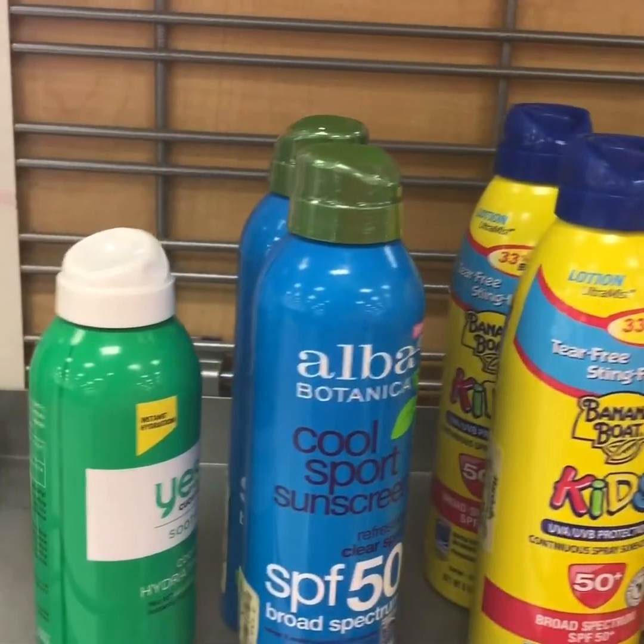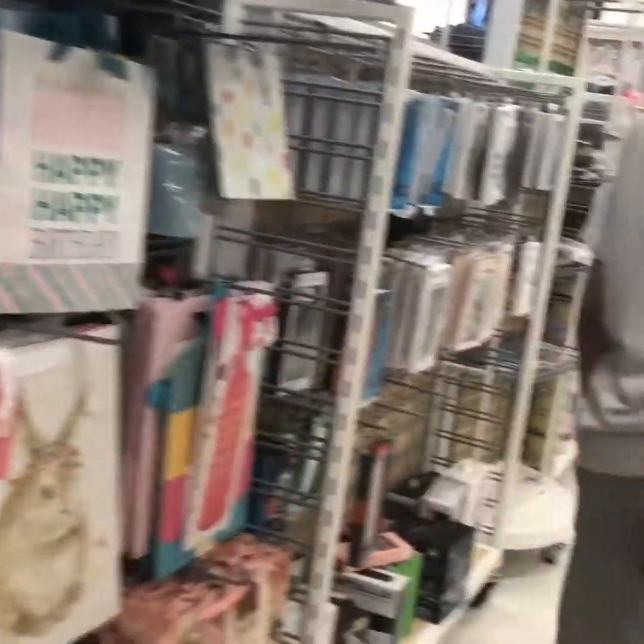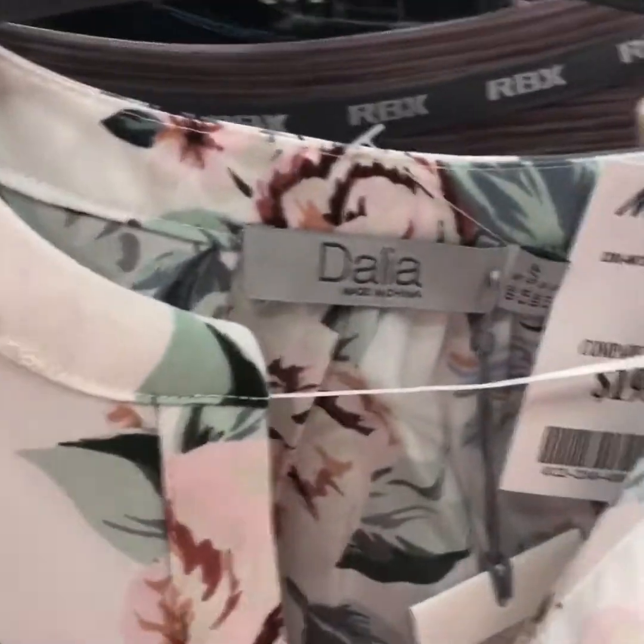They've already started getting out sunscreen and sun lotions, and they also had out some swimwear. They have really nice clothes out for spring as well.